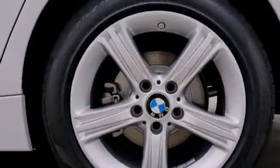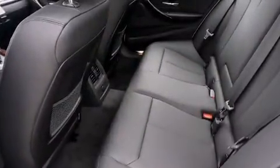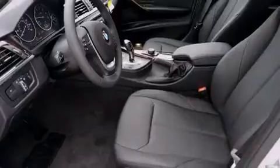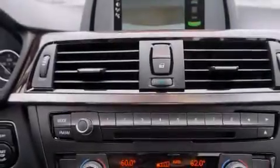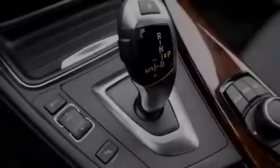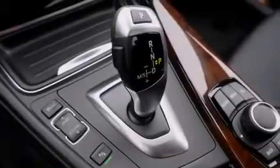Features include traction control and stability control systems, dual power seats, a leather-wrapped steering wheel, BMW individual composition, side impact airbags, three-point rear seatbelts, a split folding rear seat, and rain-sensing windshield wipers that can turn on automatically if the sensor identifies water on the windshield.